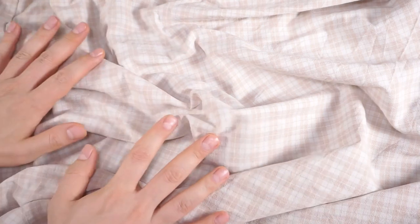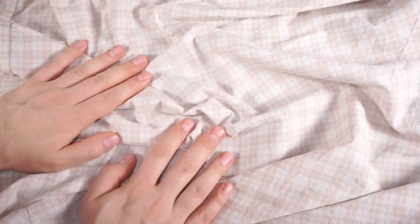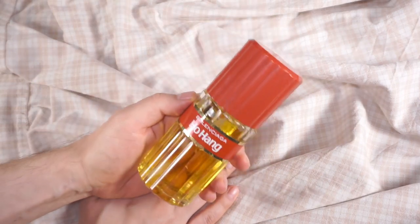Welcome back to the Fashion Bunker and welcome to a new fragrance review. This one is very, very special for so many reasons. Today we are reviewing Balenciaga's Ho Hang.